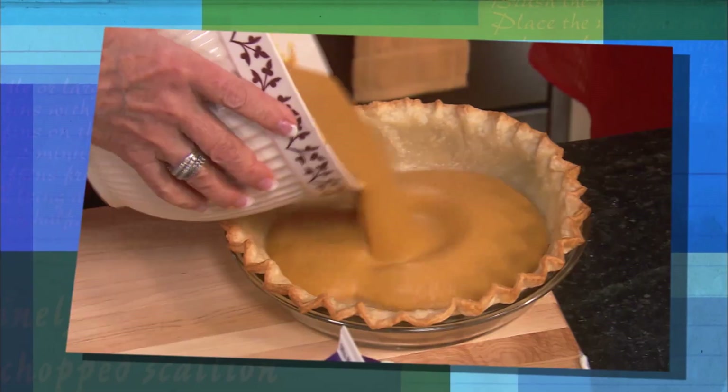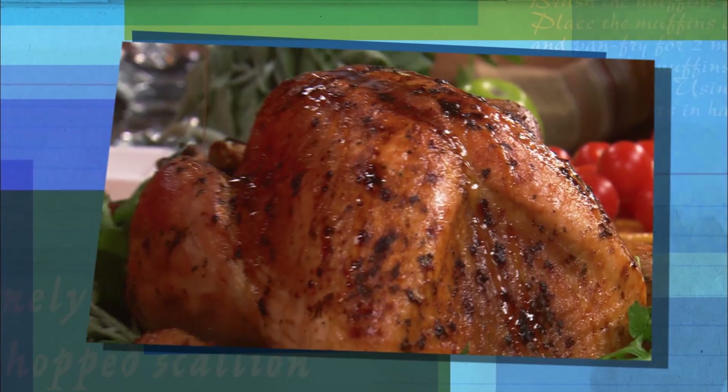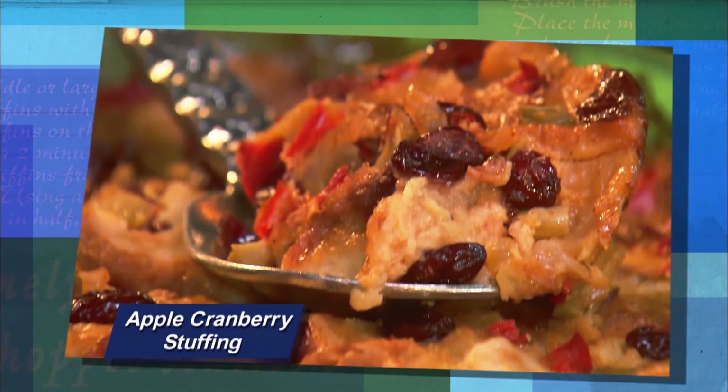Well, y'all, it's finally here — my favorite holiday of the year, Thanksgiving. My cousin Johnny pops in to help me prepare this fabulous feast. We're starting with a little butter rub down for our roast turkey, to turn it so brown and crispy. And then it's on to one of my favorites, y'all — apple cranberry stuffing.